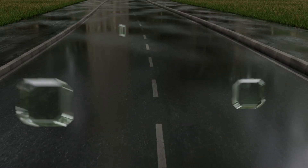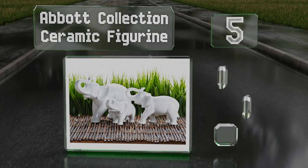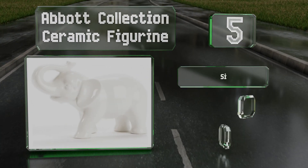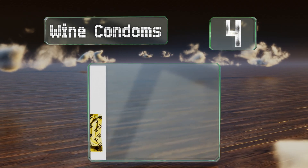Halfway up our list at number five, if you're the extremely literal type, the Abbott Collection ceramic figurine could be useful. Its upward-pointing trunk is said to bring good luck to a household. It's six inches long with a high gloss finish, but it is a bit on the fragile side.